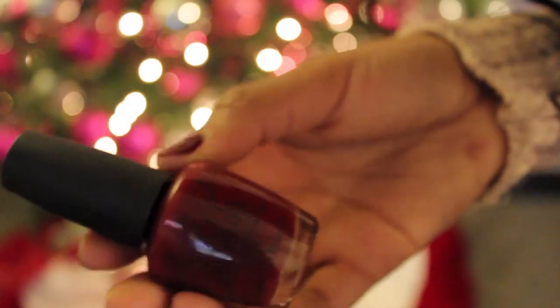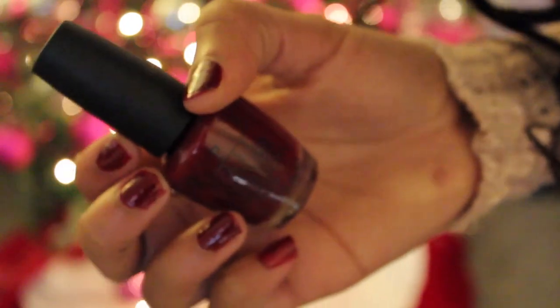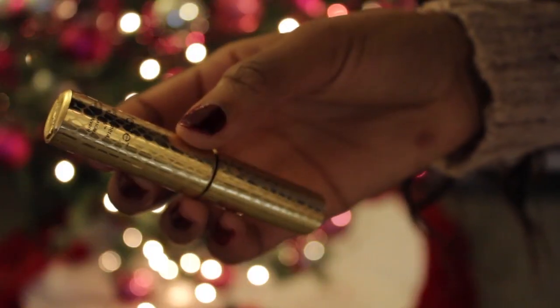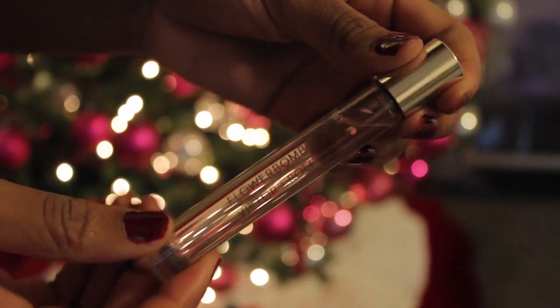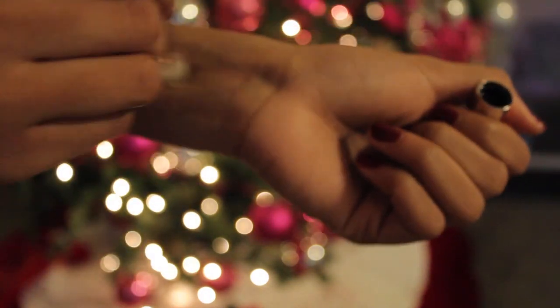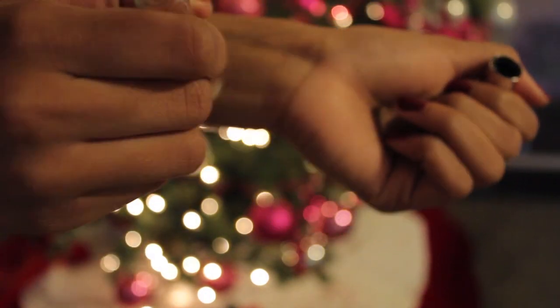Moving on to beauty must-haves — first is my OPI Malegna Wine. Also my Tarte Lights Camera Flashes mascara is awesome. This Flower Bomb perfume from Viktor and Rolf or something like that — it smells so good. I want to get the spray but I just haven't gotten it yet.